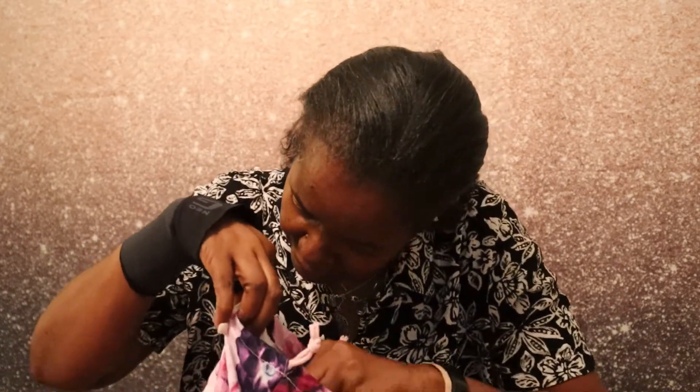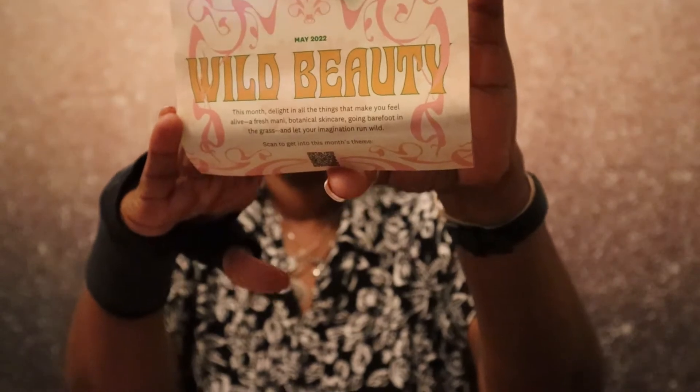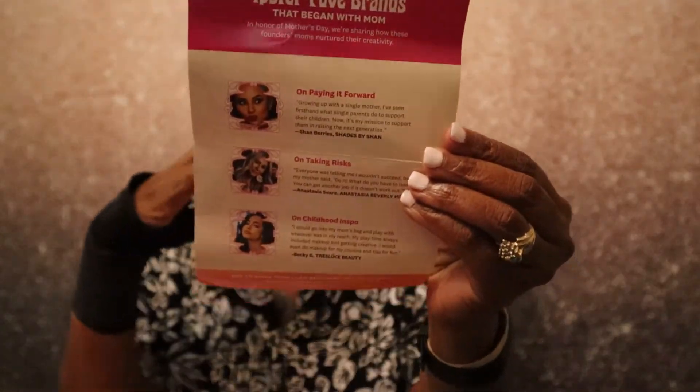It did come with a card this month — this is my May 2022 bag. It says 'Wow Beauty' is the theme: 'Delight in all things that make you feel alive — a fresh mani, botanical skincare, going barefoot in the grass, and let your imagination run wild.' The inside says to save a date and grow with ipsy on TikTok.